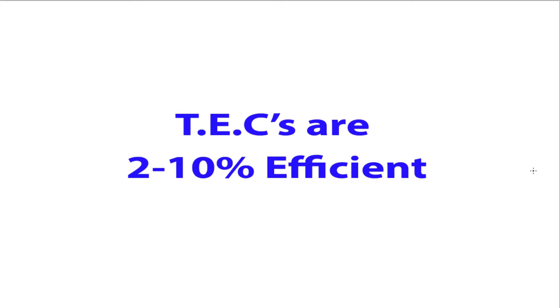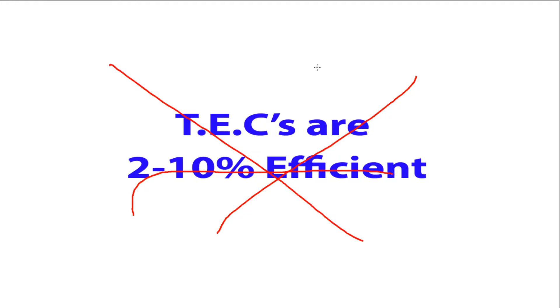Welcome back everyone. We're currently doing a series on TEC efficiency. It's generally believed that TECs are about 2-10% efficient. However, that's not actually based on any facts that I can find.